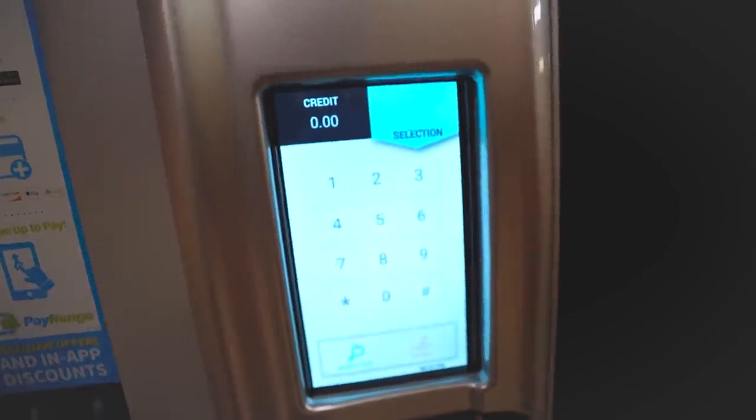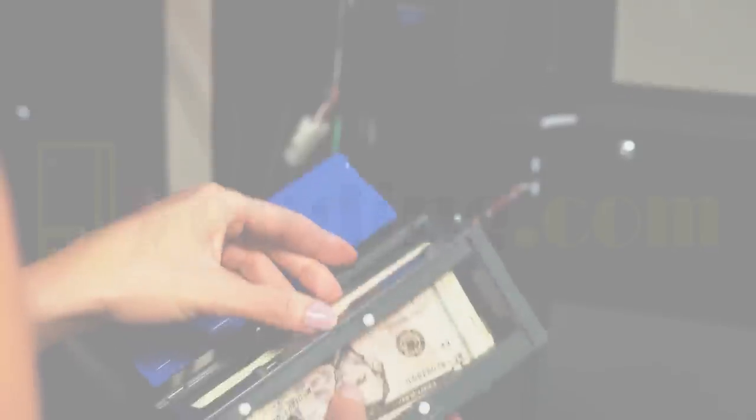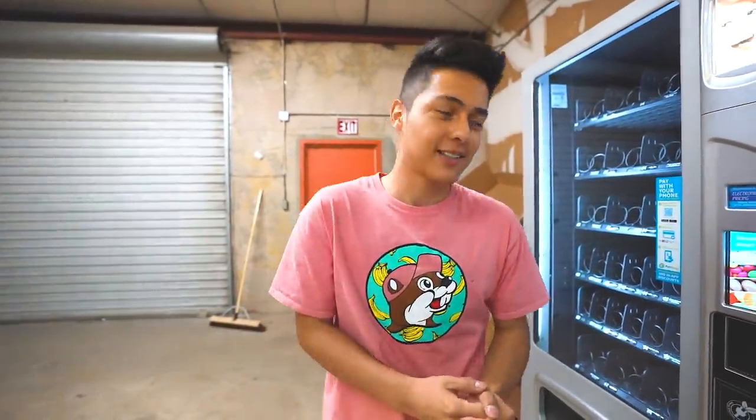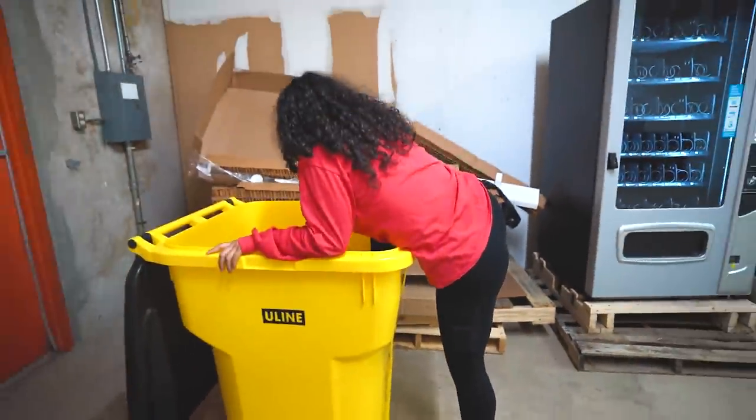Many viewers ask where he buys his vending machines — he gets them from vending.com, link in the description. If you tell them Jaime sent you, you get $100 off per machine, which is a great deal especially when buying multiple machines. He loves these machines and can't wait to place them on location.